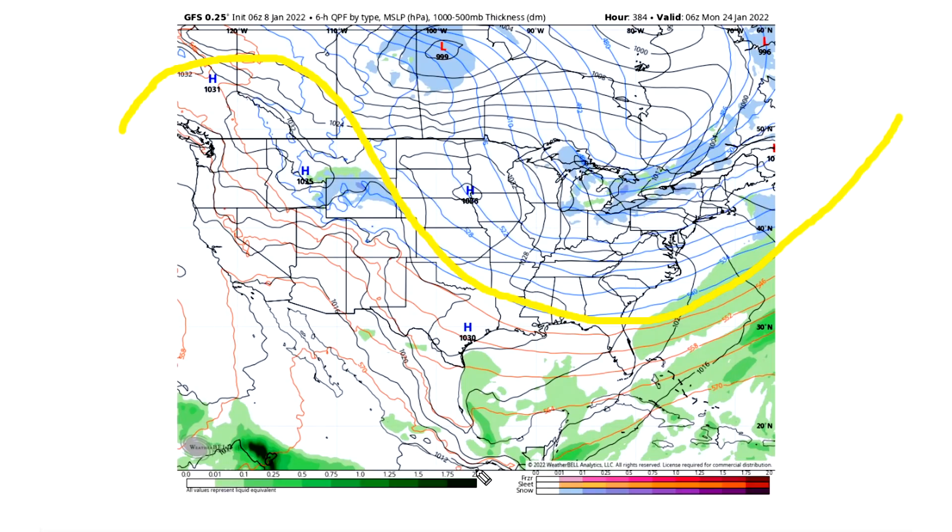Nothing to write home about, but I do see the potential for very major snowstorms if in fact we did see anything move along this jet stream. There are a couple of major low pressure systems we do see move across Canada throughout these model runs, but really nothing down in the lower 48 to write home about.